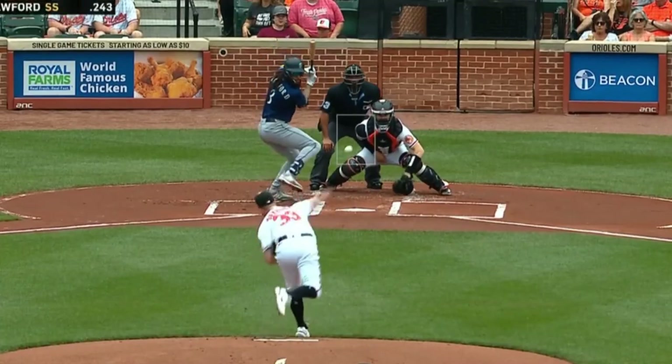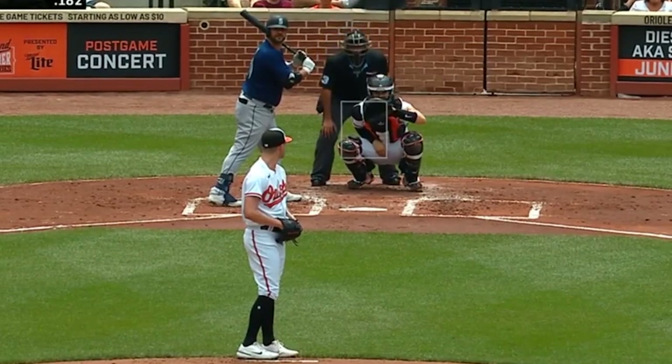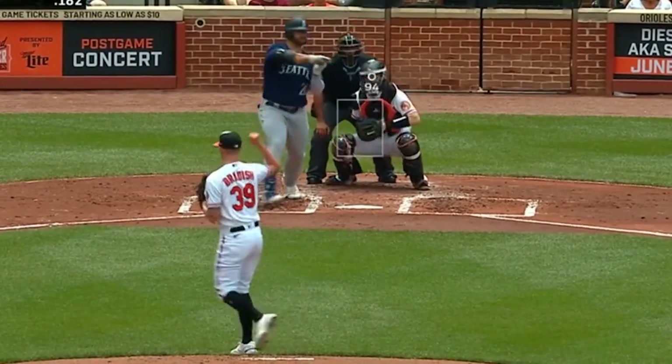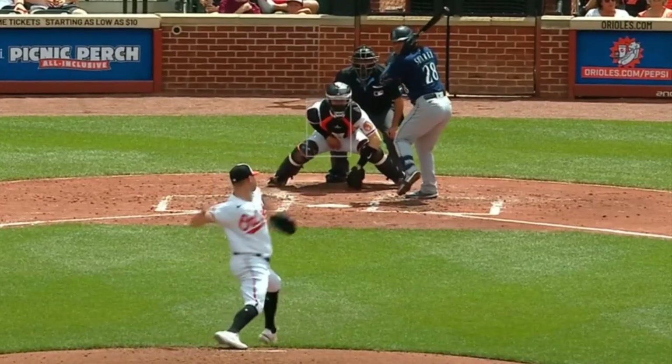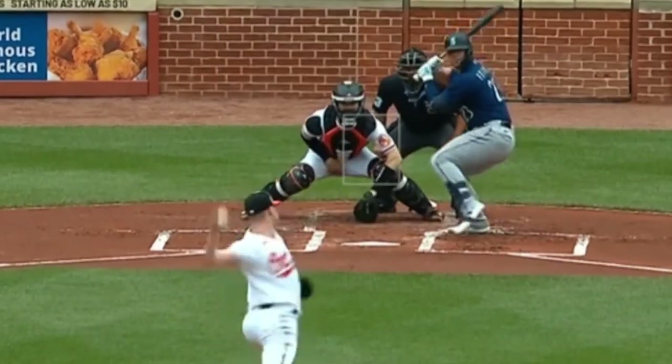I'm going to start with Kyle Braddish, who had a really solid outing with 7 Ks in 7 innings, giving up 2 runs on 2 hits. He had this elevated fastball for his sword, this curveball, as well as these vicious sliders. And those sliders were giving hitters trouble all day long.